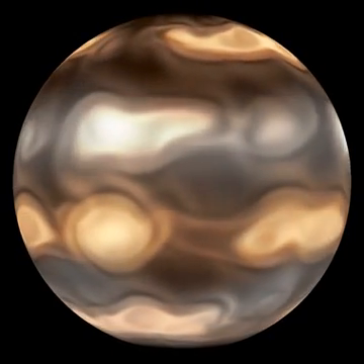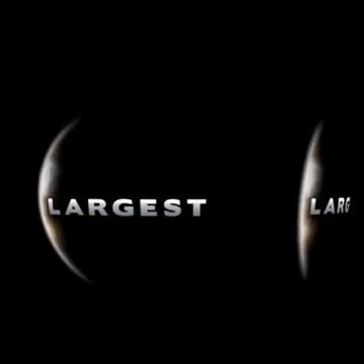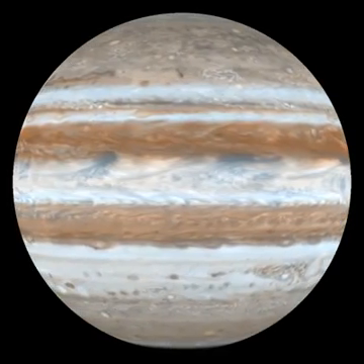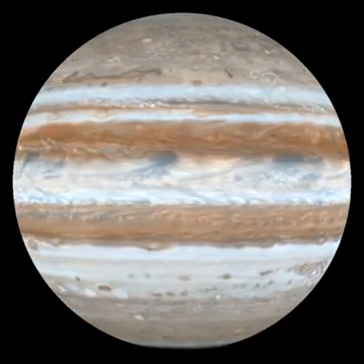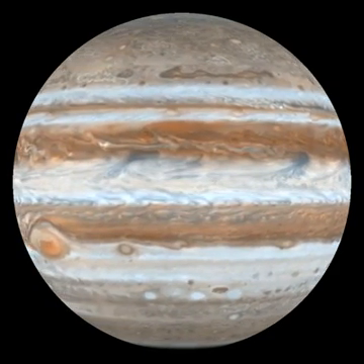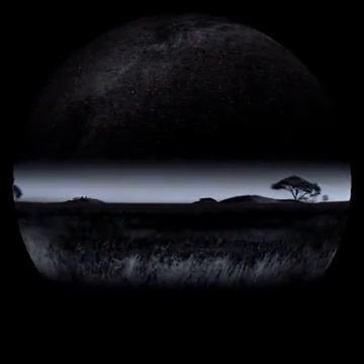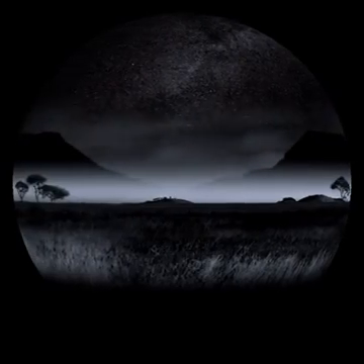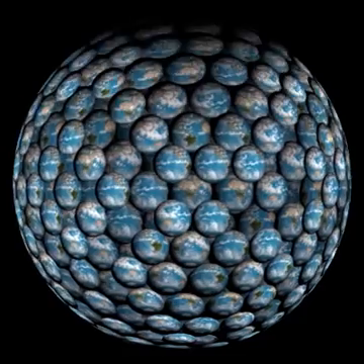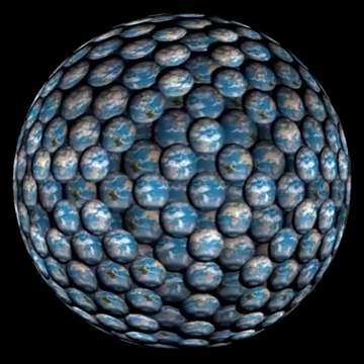This is the Biggie, the Heavyweight, the Giant. Jupiter, largest planet in the solar system. So let's get the obvious question out of the way — how big is it? This is Earth. This is Earth compared to Jupiter. It would take more than a thousand Earths to fill the fifth planet.